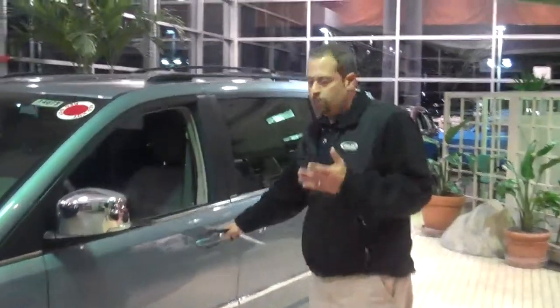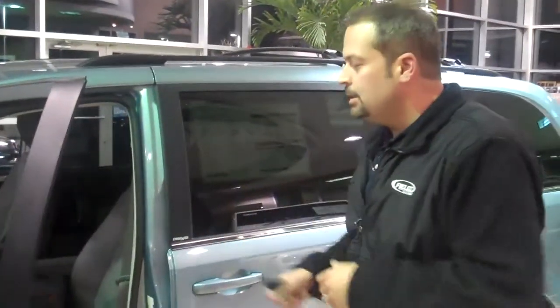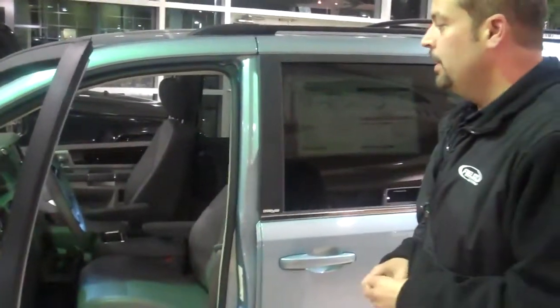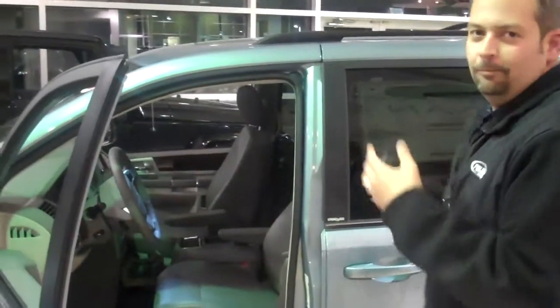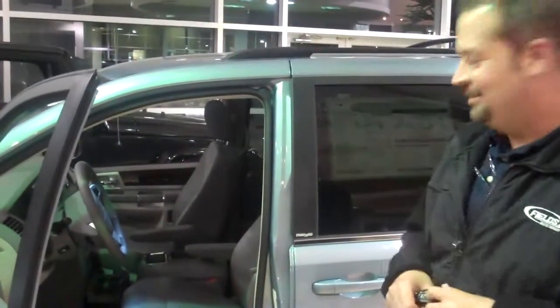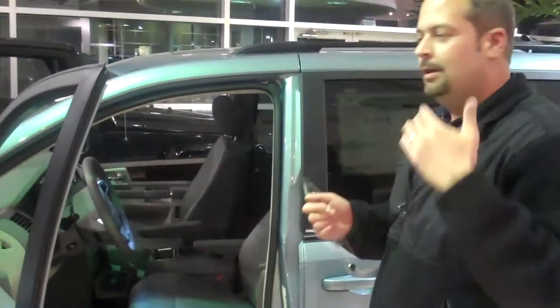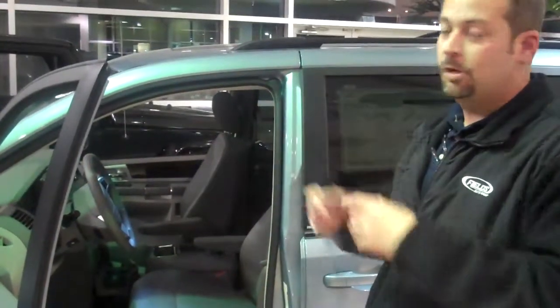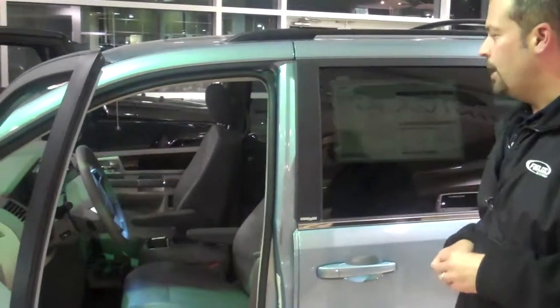I know you're going to be taking some trips in this van, so let me show you what we have inside. Inside the van: leather heated seats, power seats, and automatic headlamps with a smart beam system that automatically changes your lights from low to high beam. It takes into consideration cars coming toward you, cars in front of you, and the reflection of your own headlamps off street signs. We also have rain-sensitive windshield wipers.